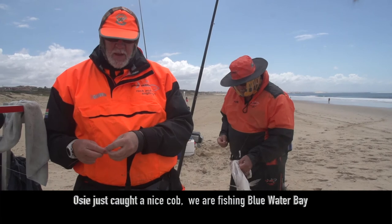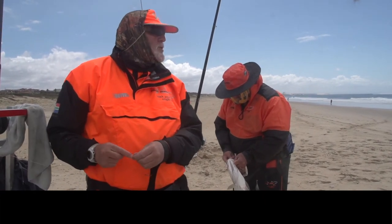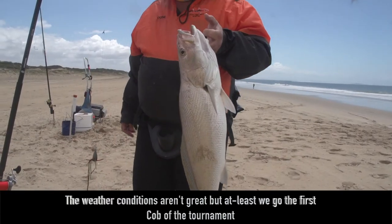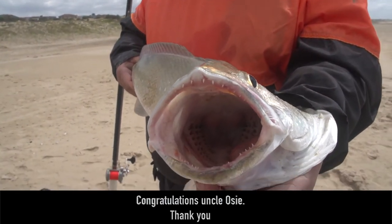Looks like we are still at Blue Water Bay — we are already here today. Even though the weather conditions are not good, here is our first race of the tournament. Happy, very happy with that one. Thanks for making it.